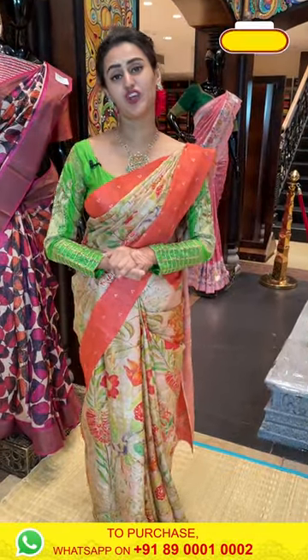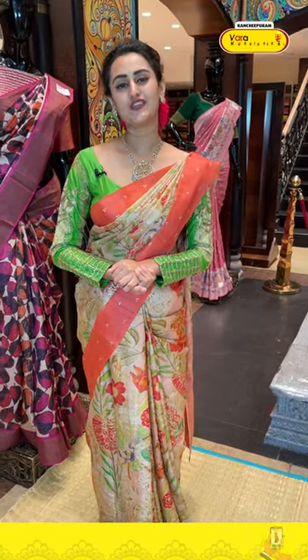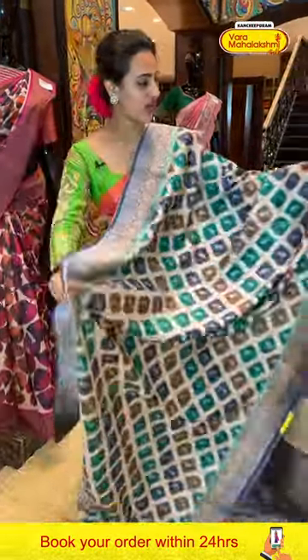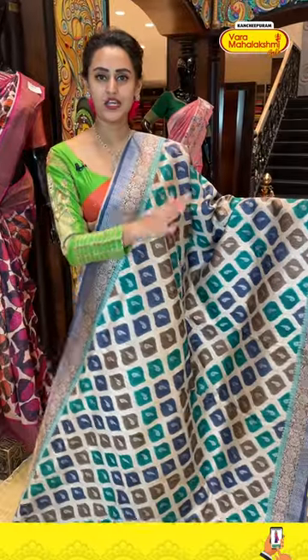We have global service — international shipping is available, cash on delivery is available. Moving on to another one — it's a very gorgeous beige colour saree with multi colours all over it, with nice browns, blues, and greens.